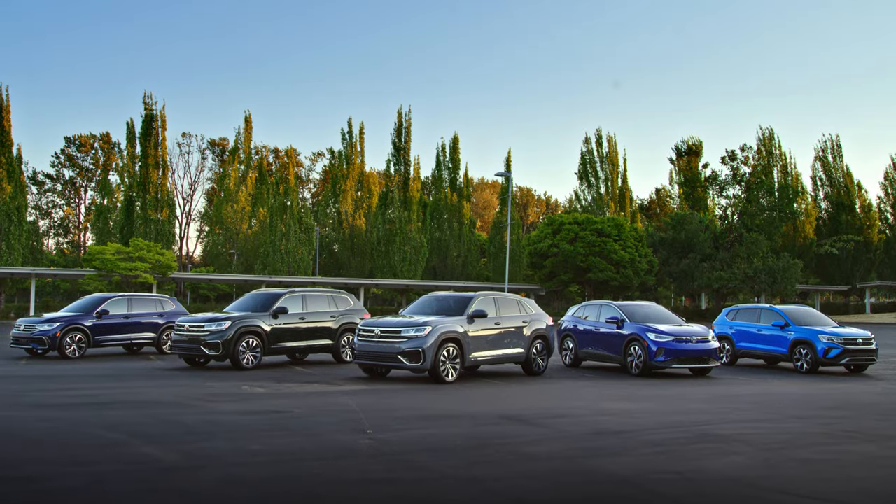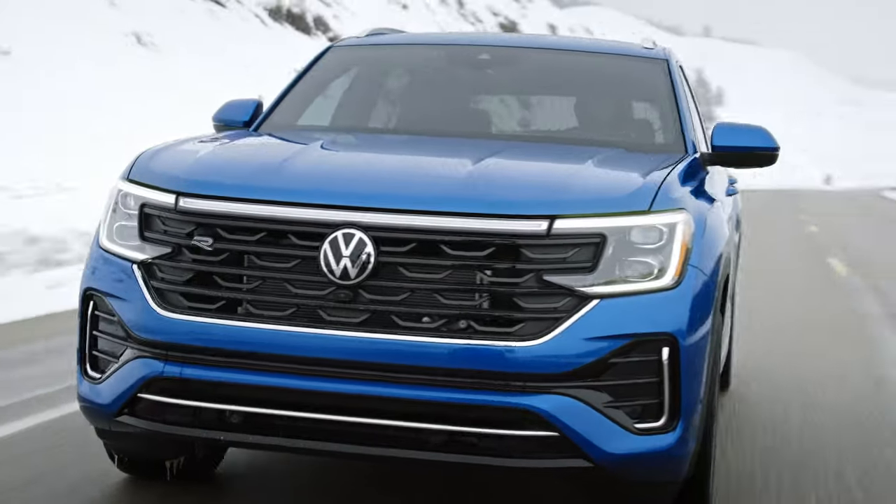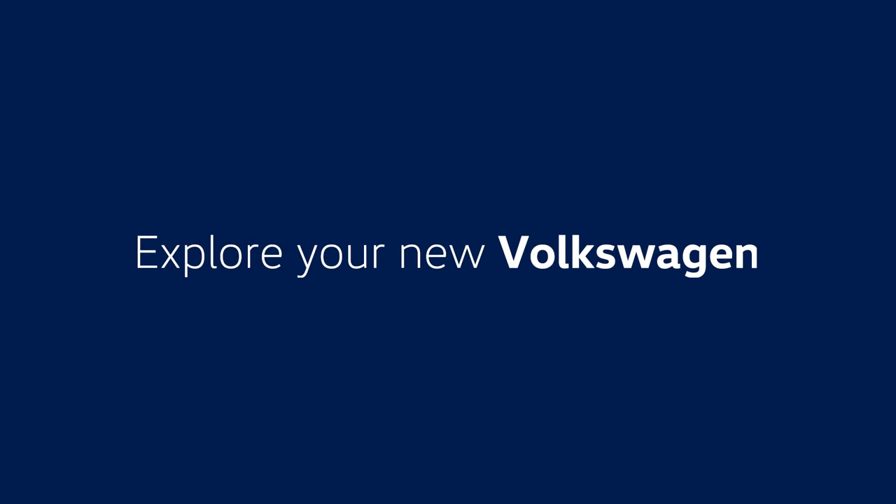Welcome to the VW family. Your Volkswagen is packed with exciting new features that help make it safer, more convenient, and fun to drive. Let's explore your new Volkswagen.